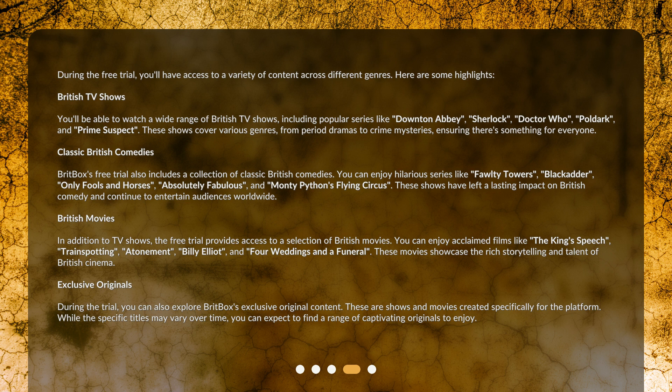British movies: in addition to TV shows, the free trial provides access to a selection of British movies. You can enjoy acclaimed films like The King's Speech, Trainspotting, Atonement, Billy Elliot, and Four Weddings and a Funeral. These movies showcase the rich storytelling and talent of British cinema.